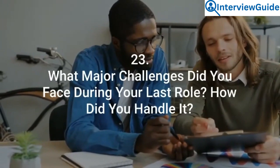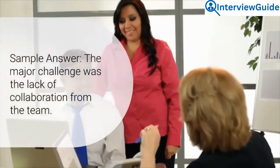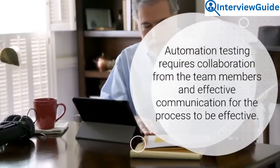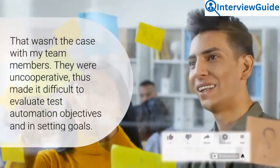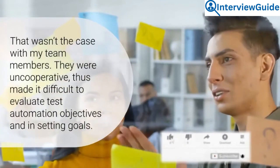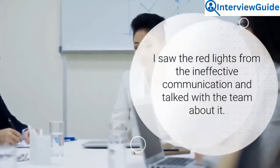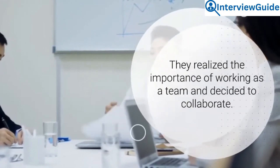Question 23: What major challenges did you face during your last role, and how did you handle it? The major challenge was the lack of collaboration from the team. Automation testing requires collaboration from team members and effective communication for the process to be effective. That wasn't the case with my team members — they were uncooperative, which made it difficult to evaluate test automation objectives and set goals. I saw the warning signs from the ineffective communication and talked with the team about it. They realized the importance of working as a team and decided to collaborate.